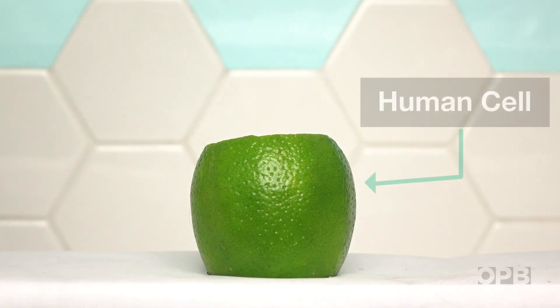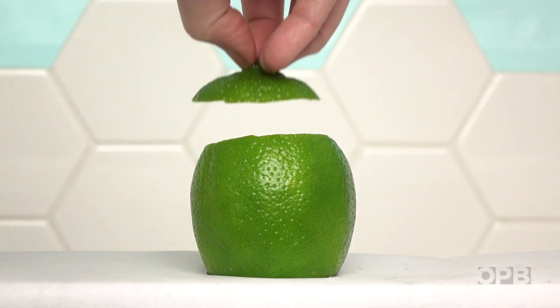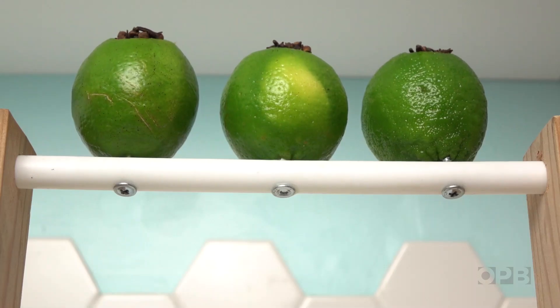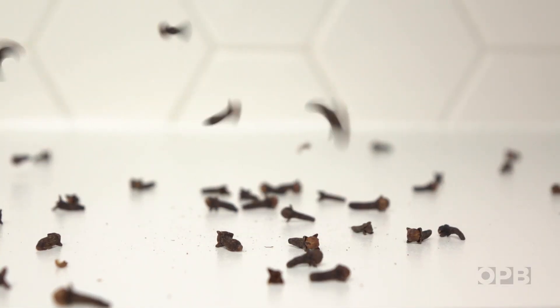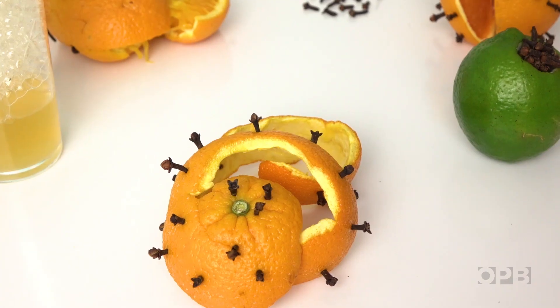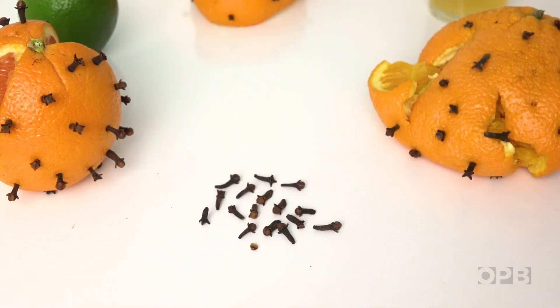When injected, those copies get absorbed into your cells, tricking them into following the recipe. They start producing that protein, which your immune system targets as a foreign invader and learns to fight. Essentially, your cells are harnessed to produce their own vaccine.